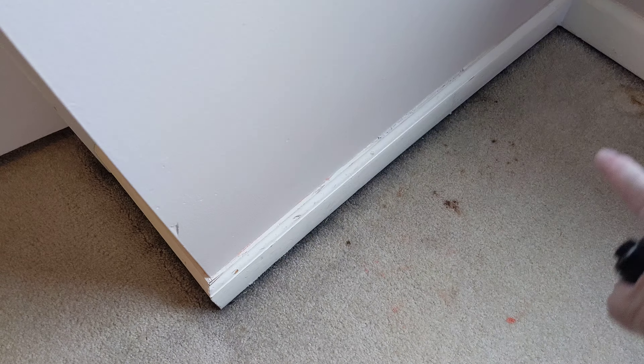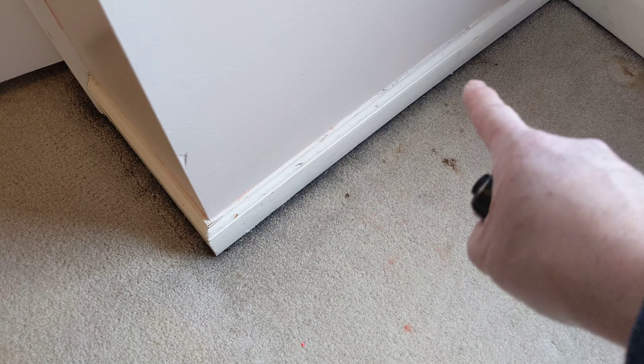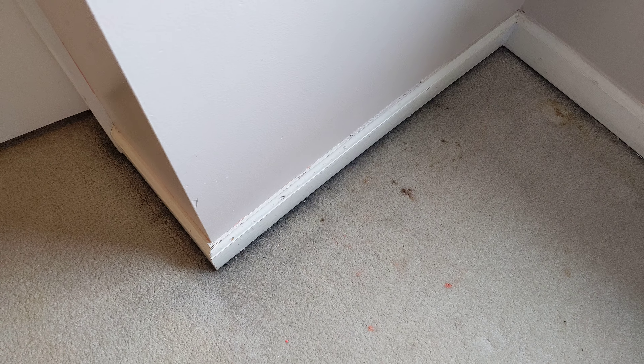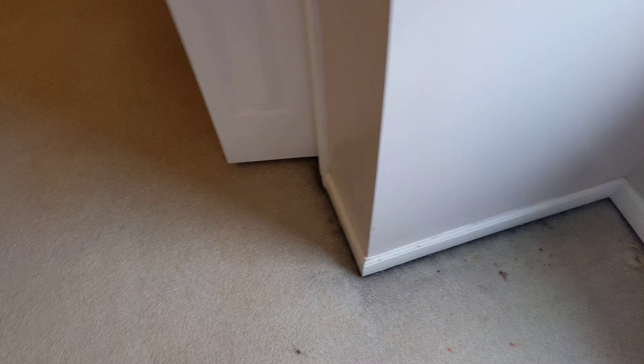Filtration — what I mean by that: see these dark edges? That's the house breathing, and that corner right there acts like a filter. The dirt gets in there and that carpet becomes a filter and it makes some dark lines. It's pretty much the perimeter of the whole upstairs, all the bedrooms.